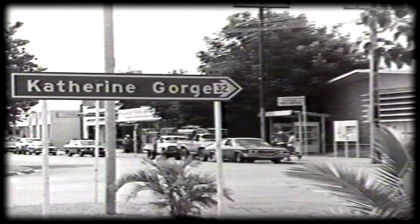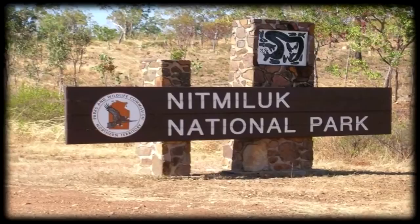It's Nitmiluk National Park and Katherine Gorge — remote, rugged, and tough country. The gorge is dramatic. A helicopter flight up the gorge provides spectacular aerial views.